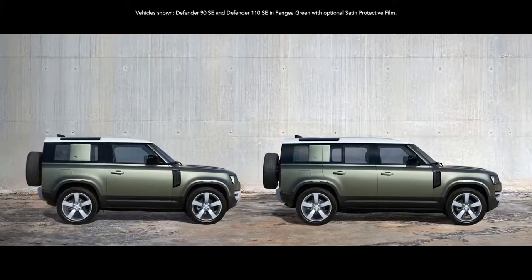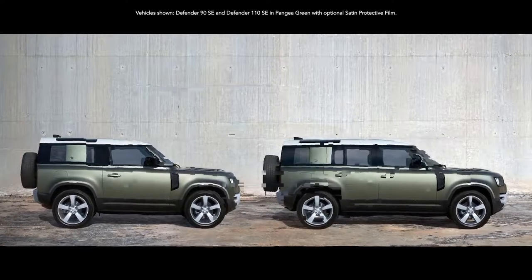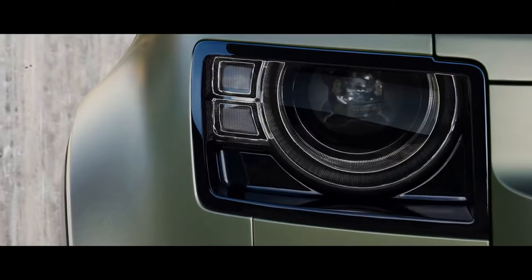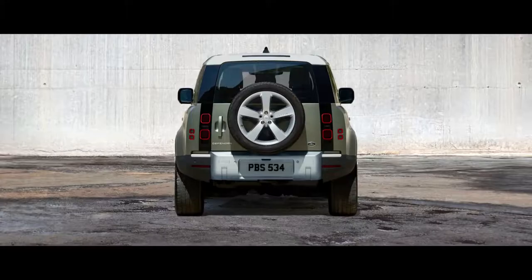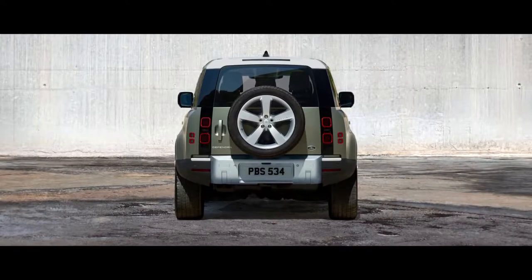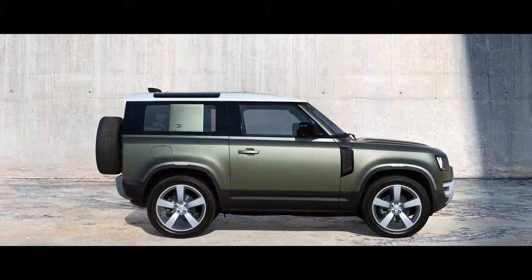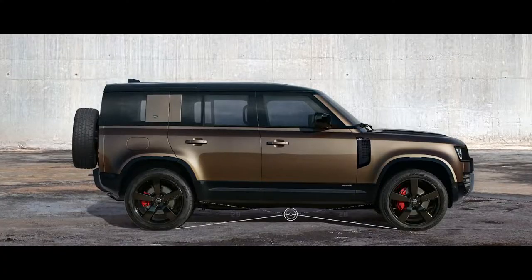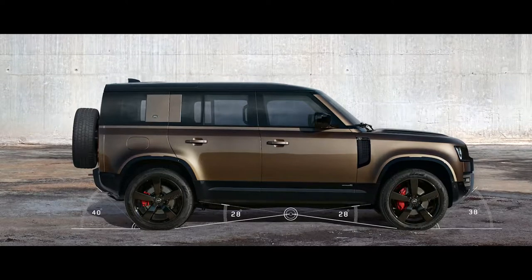You can choose between having either a 90 or 110 body design. Both are world-class experts, off and on-road. The characterful design of the LED headlights provides undoubted modernity. Solid shoulders and powerful squared-off wheel arches communicate the vehicle's purposeful stance. Short overhangs, great ground clearance and upright front and rear elevations give credence to the vehicle's capabilities.